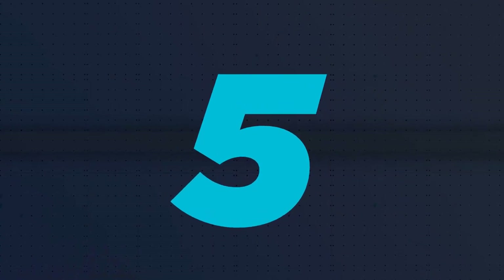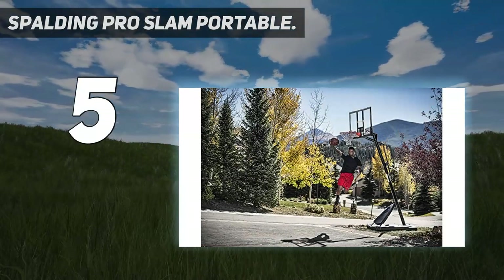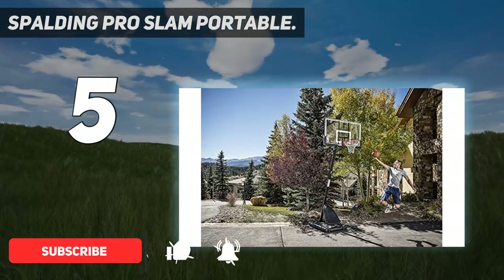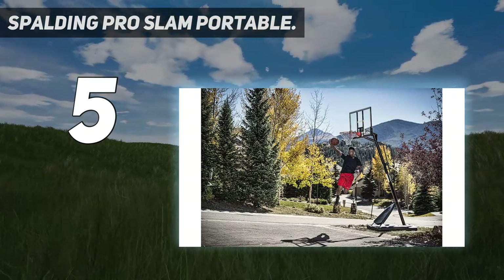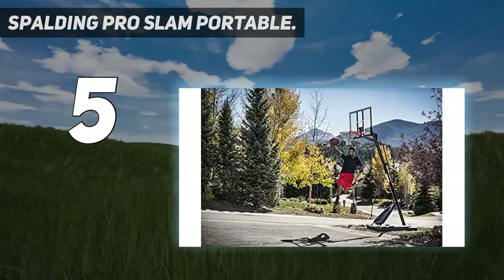Starting at number 5: the Spalding Pro Slam Portable. Spalding is one of the leading manufacturers of the residential basketball hoop, which usually offers a product that can fit everyone's game and let you play the game the way it is meant to be played. This Spalding 66291 Pro is another example of the brand's dedication.